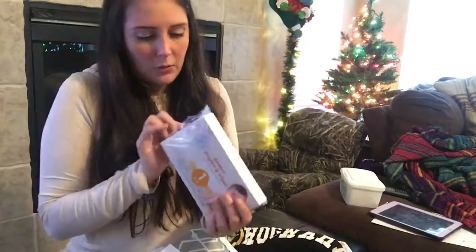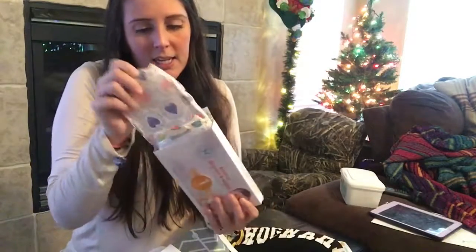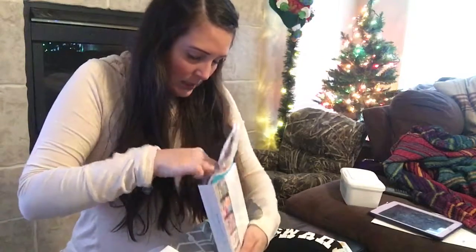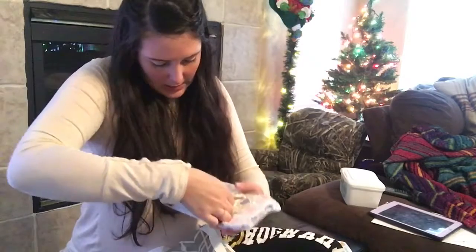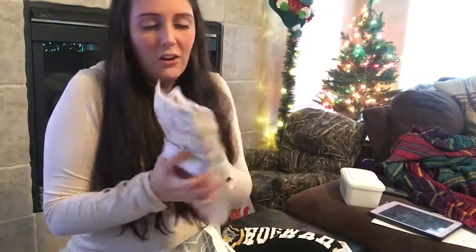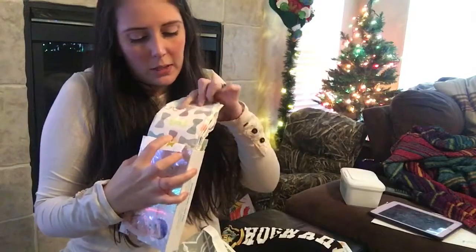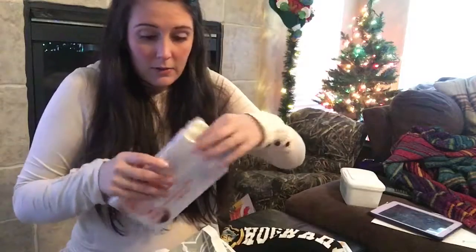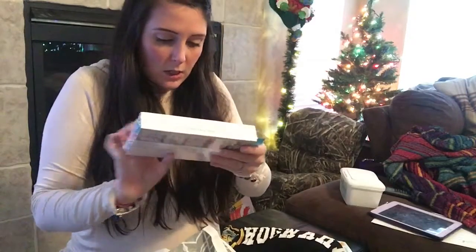And then this one I thought was pretty cool — cute little Honest diapers. There are two of them, size 1, 8 to 14 pounds. There's a girl one with hearts, and then a little boy one with bows and little nerdy glasses. And then some Honest wipes for free. So that is awesome.